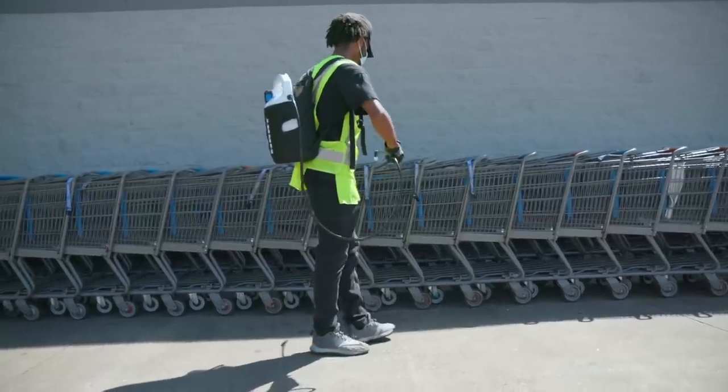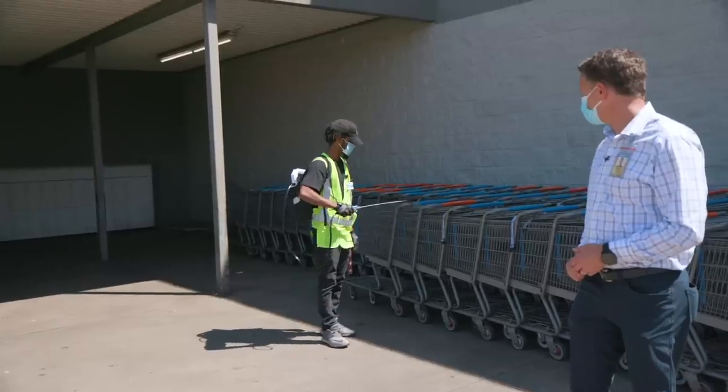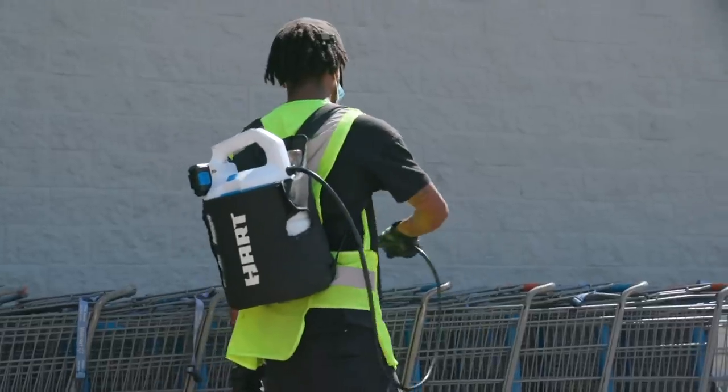Outside the store, we're sanitizing all the carts. This is Vincent. You can see Vincent's in a mask and gloves, and he's got a sanitation spray that we're putting on the carts before they come into the store to make sure they're ready for you when you shop.